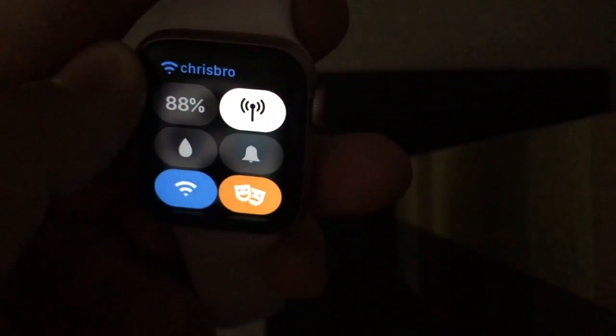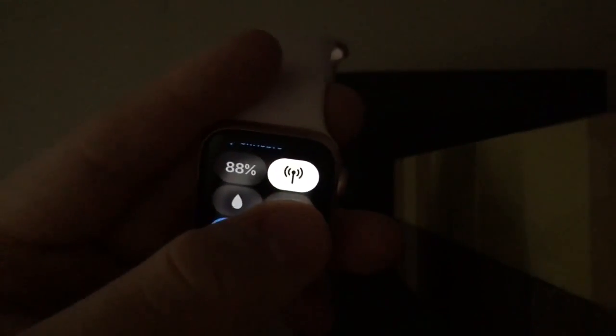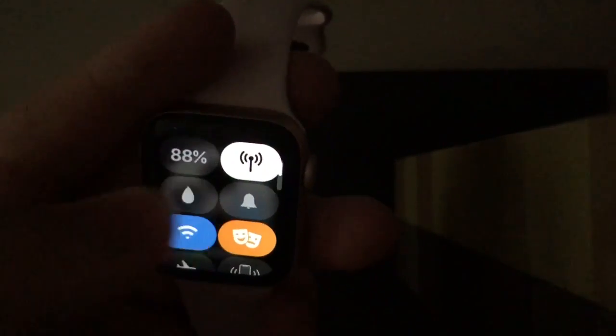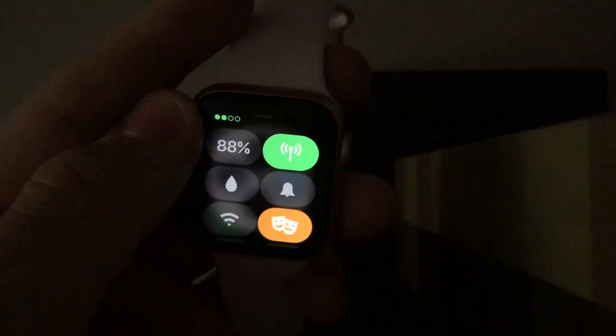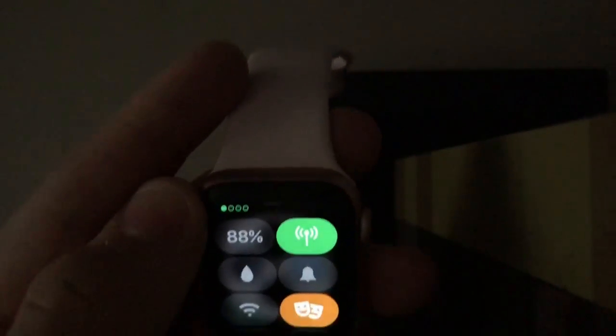When you would turn off the Wi-Fi in 5.1.2, the cellular data wouldn't connect immediately — it would just be disconnected, then connect after a few minutes. But now when I turn off my Wi-Fi it connects almost immediately, like it's supposed to. On 5.1.2 this would just go white and say disconnected, so really cool that Apple fixed the bug.